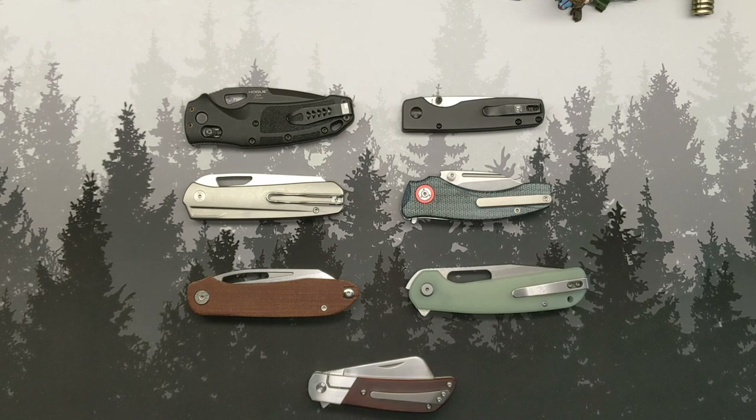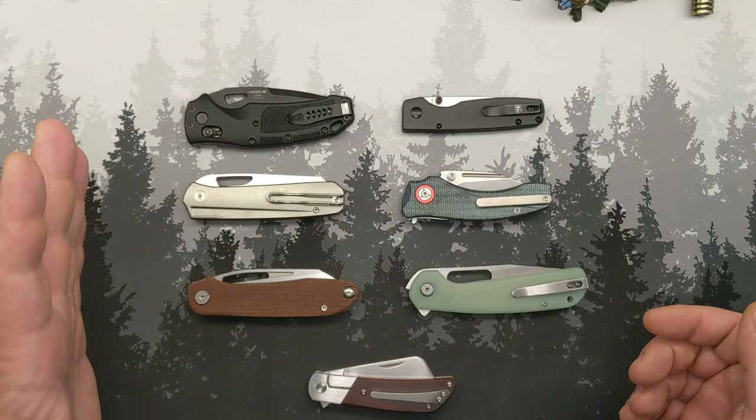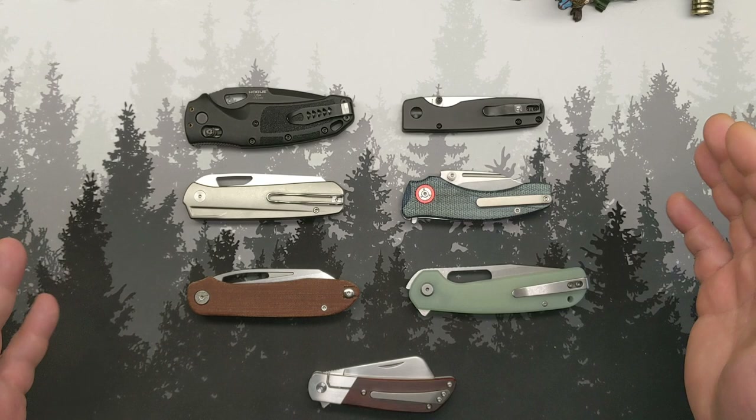Welcome back to The Circus and welcome to the next edition. This is my favorite knives from 2022 in that kind of $60 to $125, $130 range. So let's talk about them.